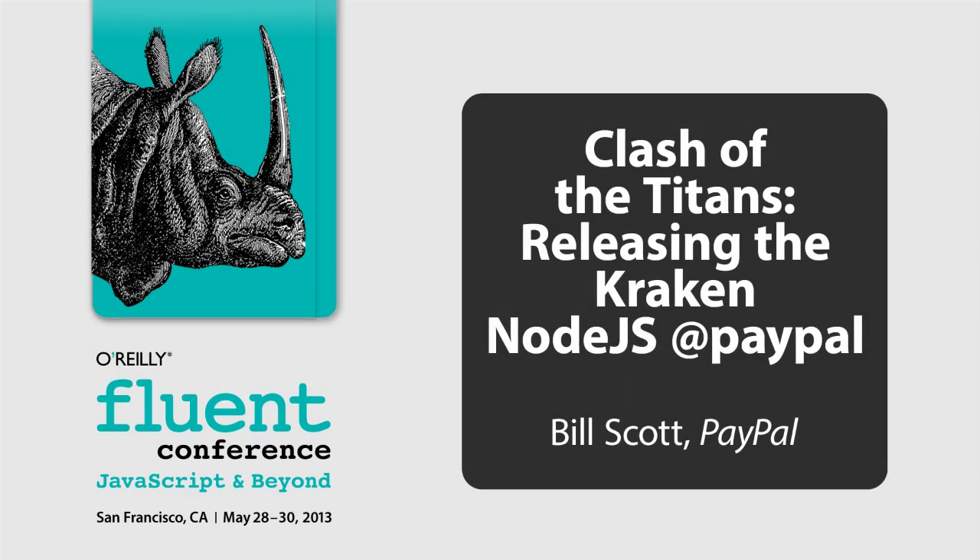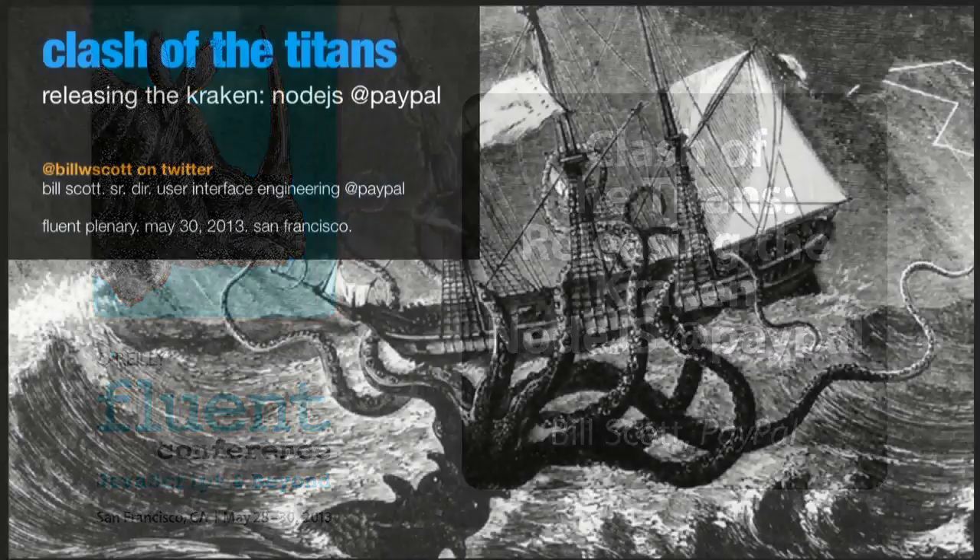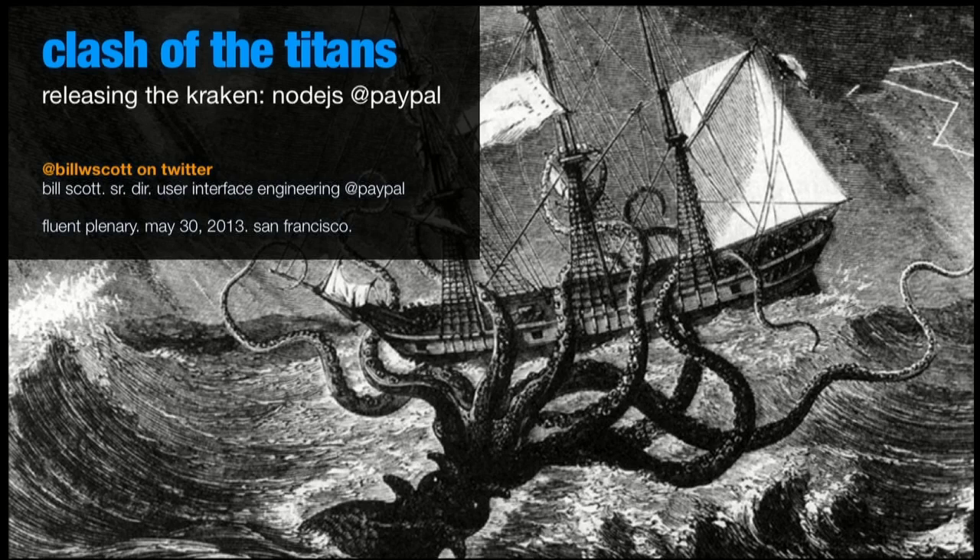My background is both design and engineering, and I'm passionate about the front end especially, and have been for a long time.